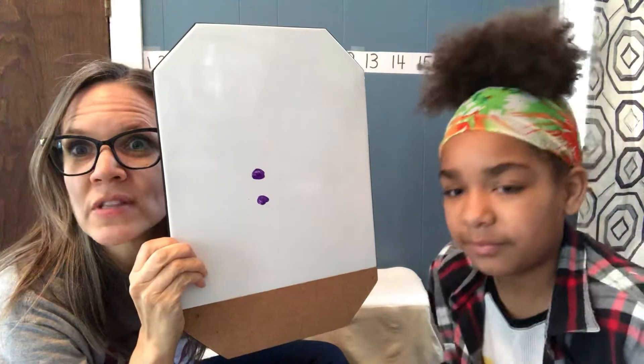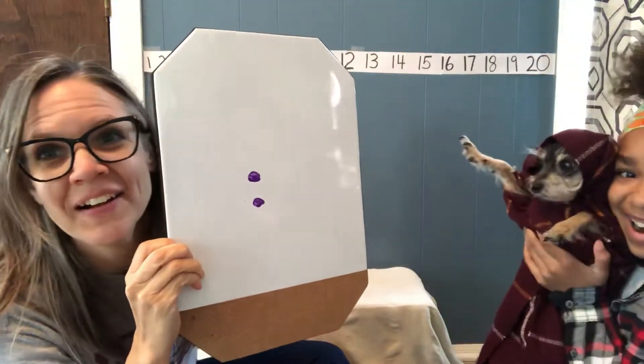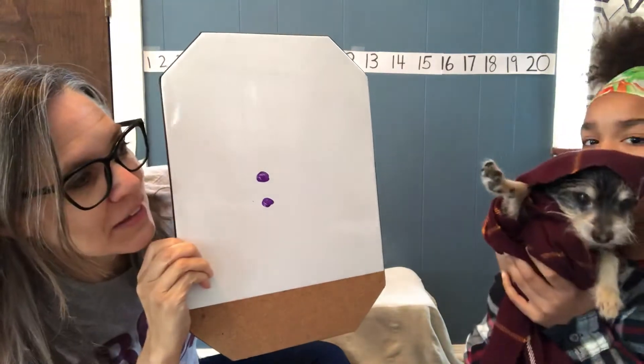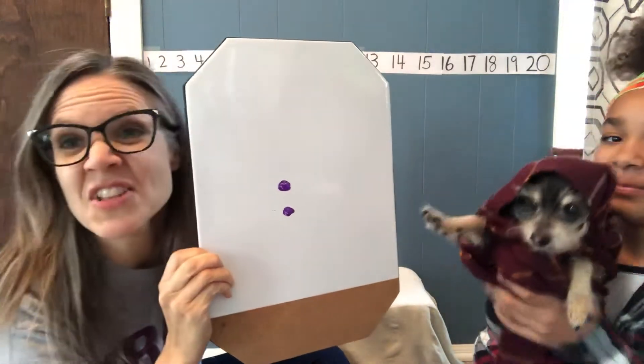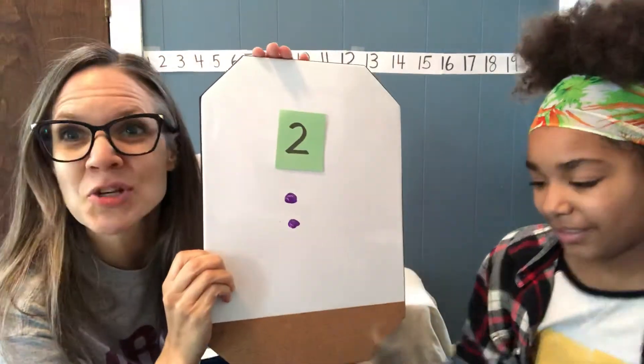What number do you think the secret number is? Grandma Lainey, what number do you think that's gonna be? She thinks it's a two. It was a two.